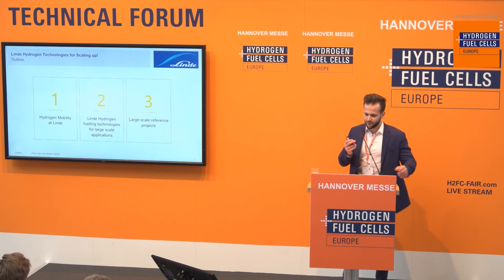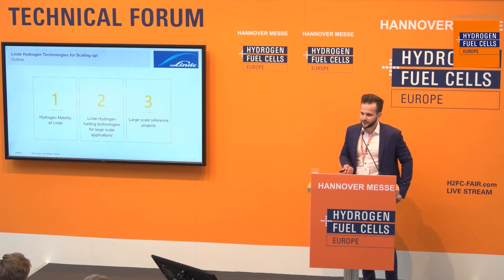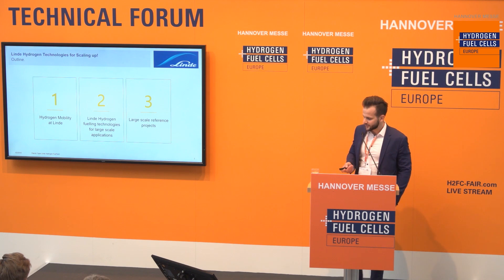First of all I want to start with an overview about the presentation. It is divided into three main chapters. The first chapter is hydrogen mobility at Linde in general. The second chapter is Linde Hydrogen Fueling Technologies for Large-Scale Applications. I will show you in this chapter two types of refueling stations, and the third chapter covers some large-scale reference projects which we have already installed worldwide.